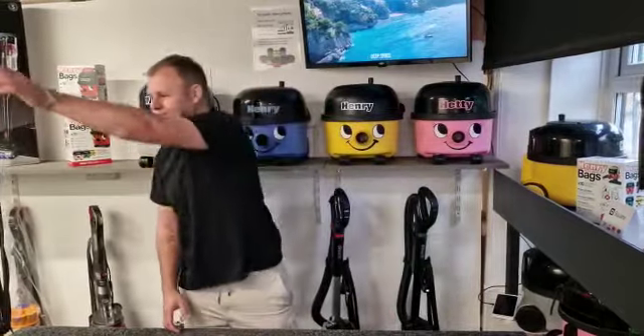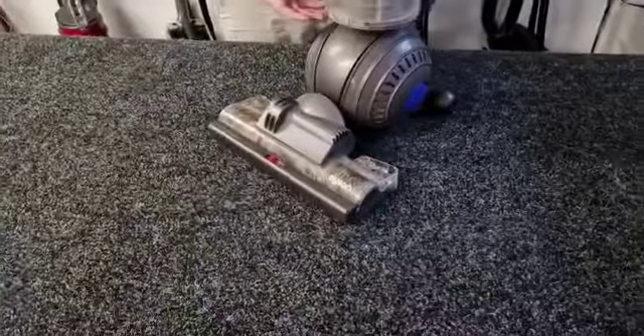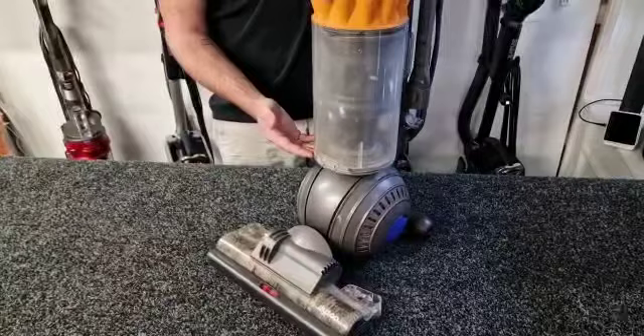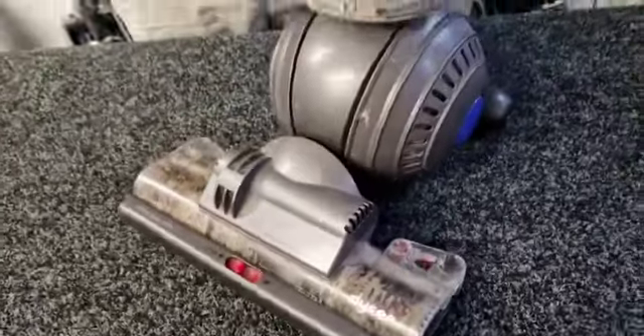We've just had a customer bringing in a DC40 for a service this morning, so I thought I'd show you what's involved. This is the DC40 and as you can see it's seen better days. This house has got pets so obviously it's going to need a full strip down and clean.